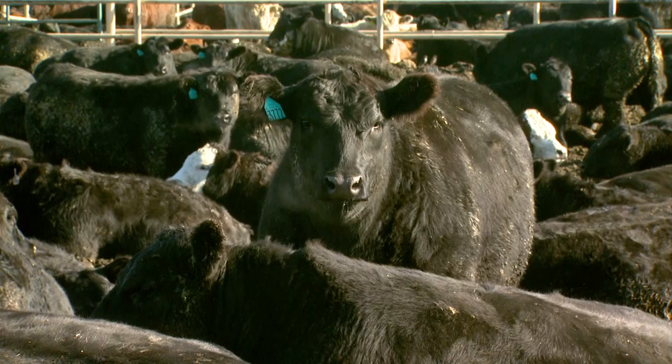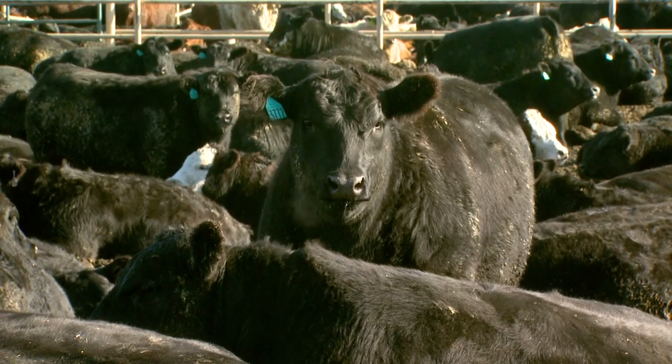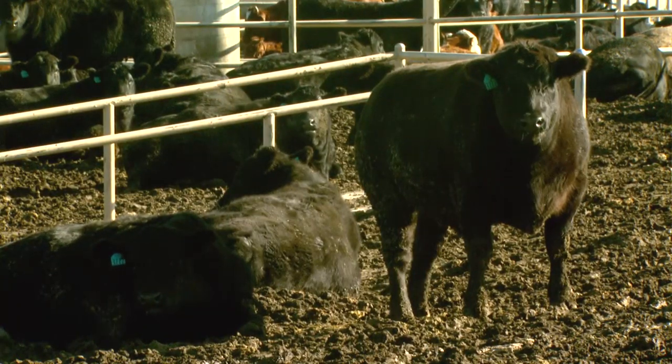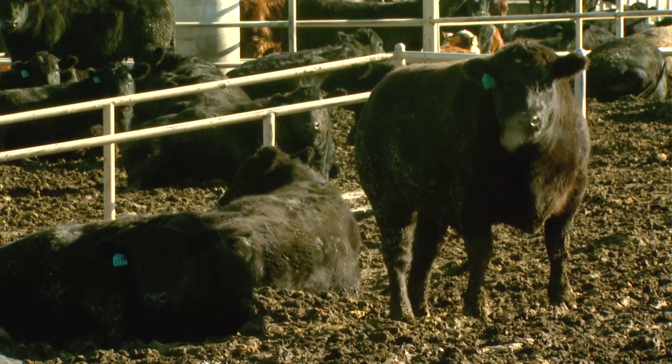Cuner is one of the 12 feedlots in the JBS Five Rivers group. "I think we've realized that we don't have anything to hide, that we can show people what progressive beef production looks like, and that if there is something they think we could do better, let us know. We want to do the best we can, and we want you to see our animals — they're healthy, happy, our employees like to be there, and we're proud of what we do, and don't feel any shame in showing anybody that."